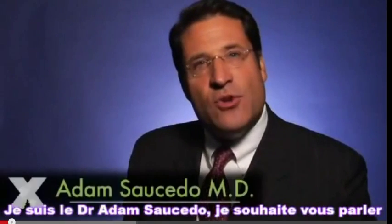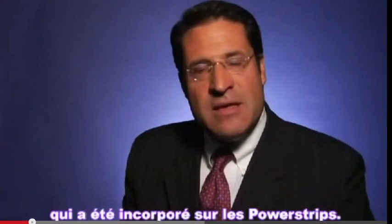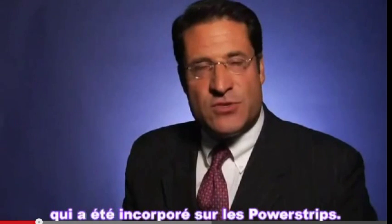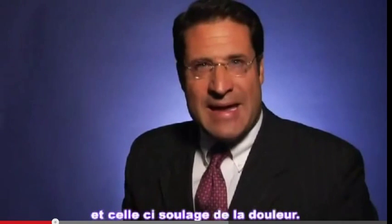I'm Dr. Adam Saucedo, and I want to talk to you about power strips by FG Express. In particular, I want to focus on the germanium that's been incorporated in each of the strips. The germanium produces heat, and the heat relieves pain.